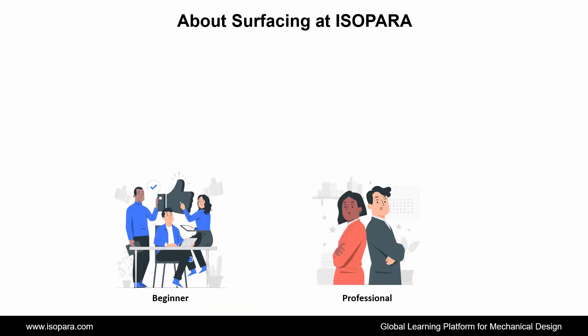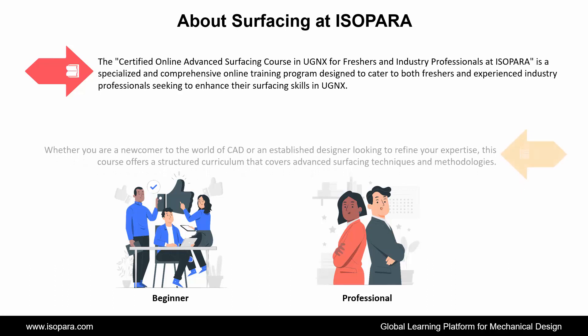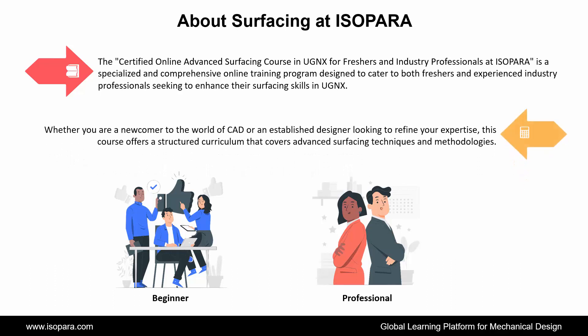Now we see about the Advanced Surfacing Course in UGNX at ISOPARA. The Certified Online Advanced Surfacing Course in UGNX for Freshers and Industry Professionals at ISOPARA is a specialized and comprehensive online training program designed to cater to both freshers and experienced industry professionals seeking to enhance their surfacing skills in UGNX. Whether you are a newcomer to the world of CAD or an established designer looking to refine your expertise, this course offers a structured curriculum that covers advanced surfacing techniques and methodologies.